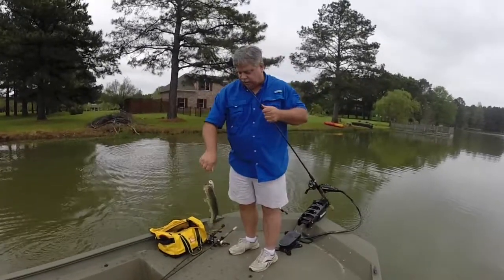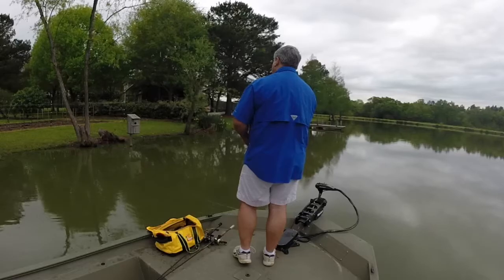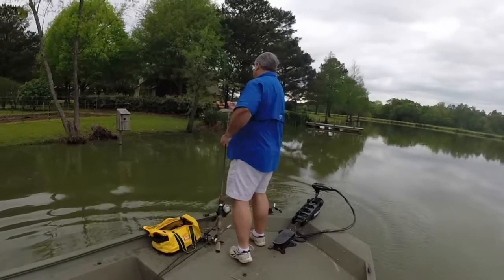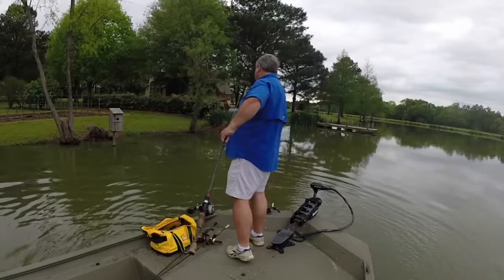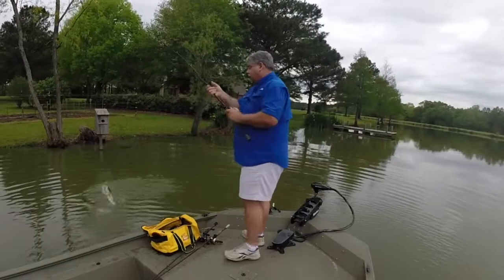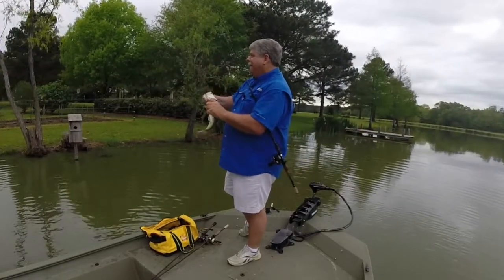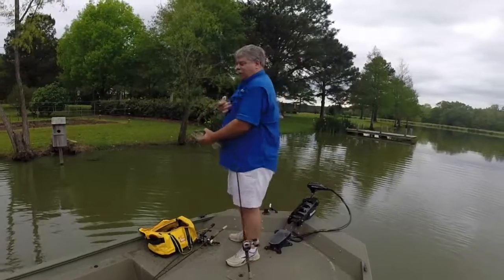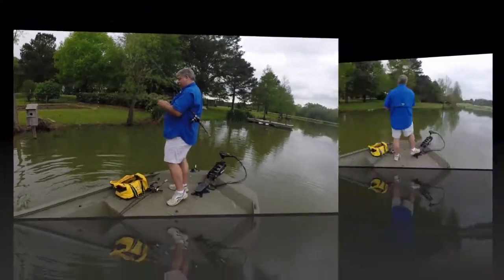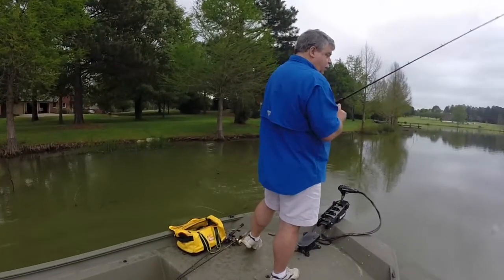Needed to get in the shallower water. Damn it. A little hard on the hook set there, Scott. But you got him stuck. No style points. Thank God there are no style points. Not a good hook set.